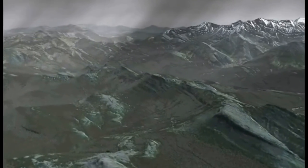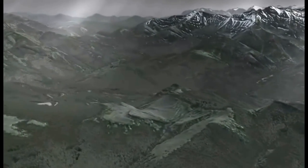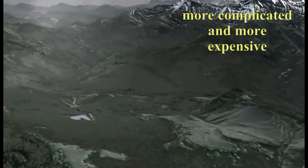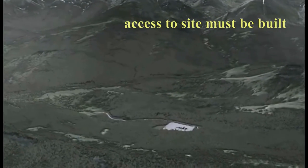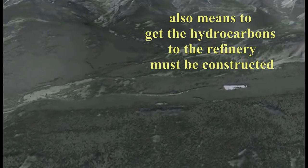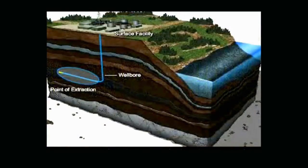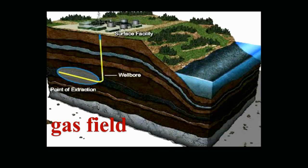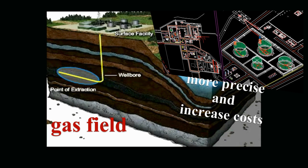In remote onshore locations far from modern-day infrastructure, preparing onsite oil production facilities may be more complicated and certainly more expensive. Not only must access to the site be built, but also the means to get the hydrocarbons to the refinery must be constructed. This may mean building new roads and/or pipelines. Site preparations for developing gas fields must not only be more precise, but can also greatly increase the upfront development costs.